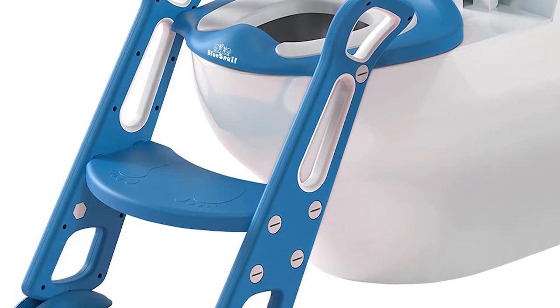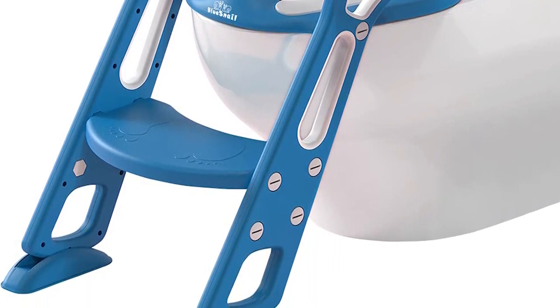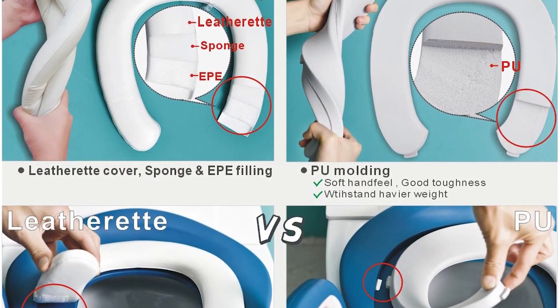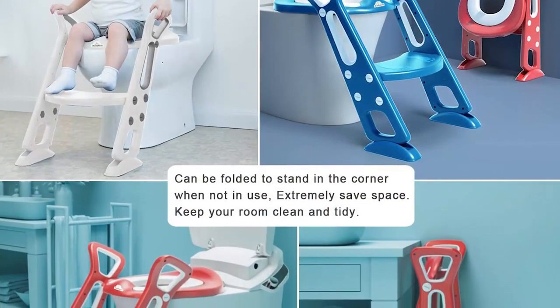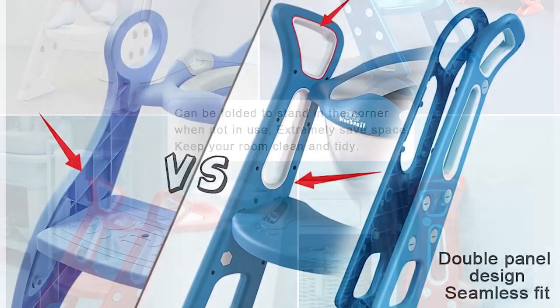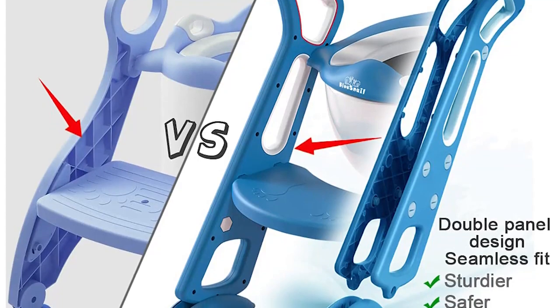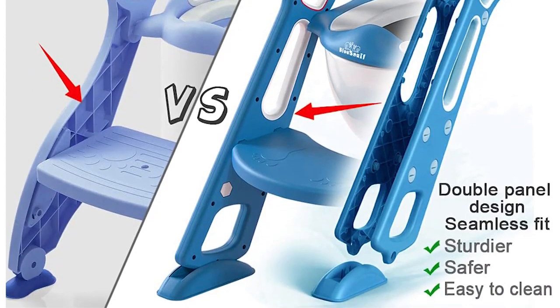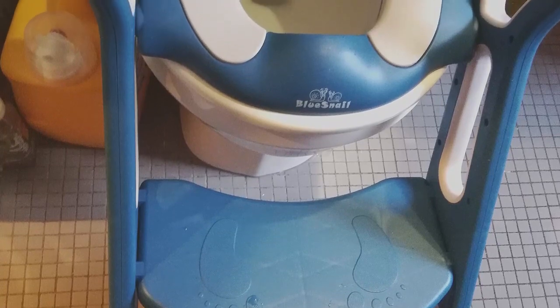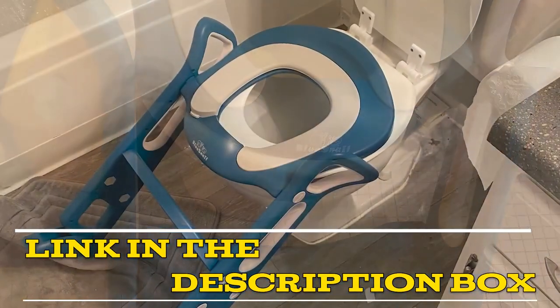The seat also has a soft cushion that provides added comfort for children. Overall, the Blue Snail My 1080 Kids Sturdy Potty Training Toilet Seat with step stool ladder is a must-have for any parent who is potty training their child. It is durable, easy to use, and provides added safety and comfort. Click the link in the video description for more details or to order.